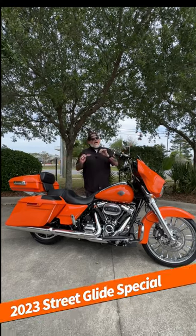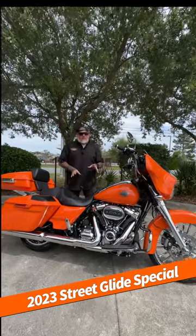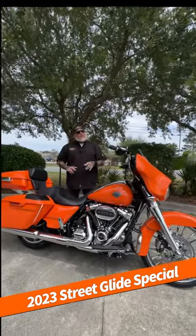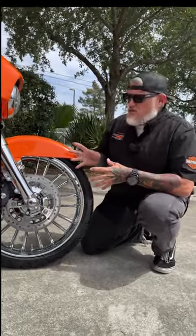What I've got for you folks is a 2023 Baja Orange Street Glide Special, and this is done over chrome. Stay tuned and I'm going to walk you through it. First thing I want you to take a look at, as if you didn't see it already, is the front end on this motorcycle.